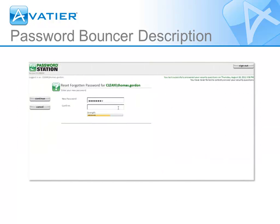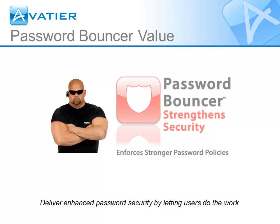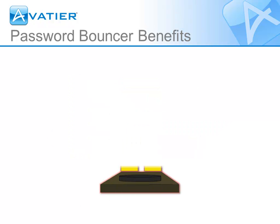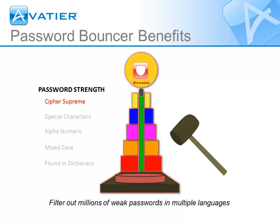Weak passwords make up the number one security threat for companies. Password Bouncer automatically prevents weak passwords without requiring manual auditing and intervention. Regardless of your organization size, you can install, configure, and deploy Password Bouncer in less than a day. Password Bouncer saves hundreds of hours of administrative time each year, making it the most cost-effective security insurance your company can buy.